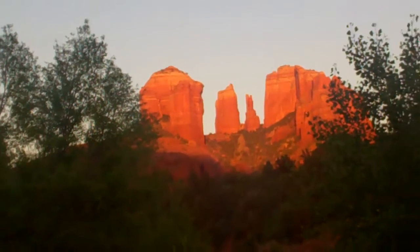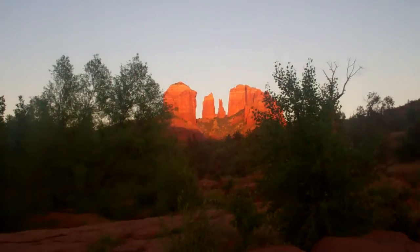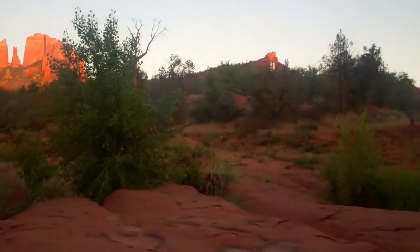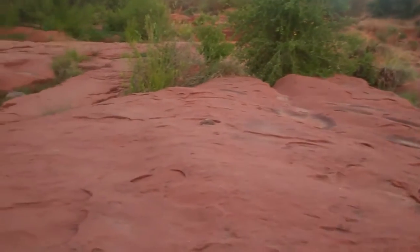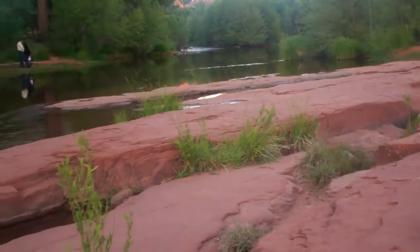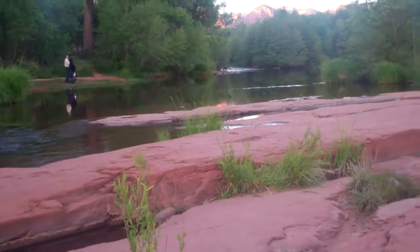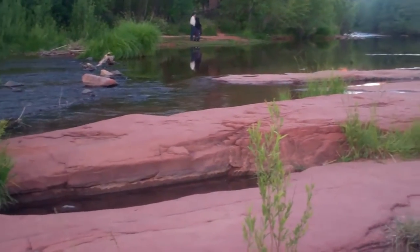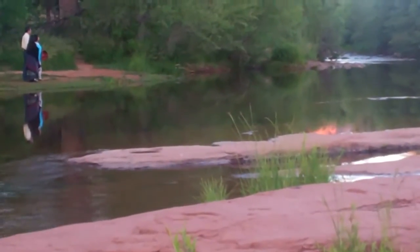That's sunset starting to fall on Cathedral Rock out there. I'm back at my favorite place, Oak Creek, and as I was sitting here looking around waiting for the sunset light show, I thought it'd be interesting to show you the wider terrain than my coffee morning video showed you. There's upstream Oak Creek coming here, and that little island out there is where I had my coffee in the other video.